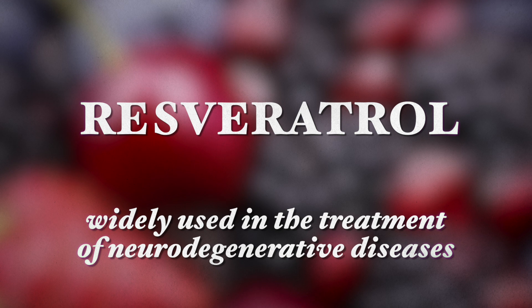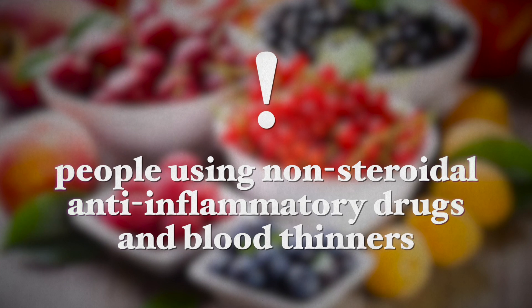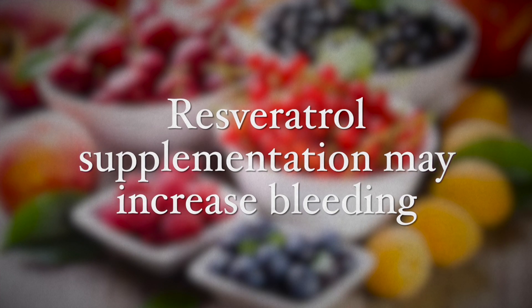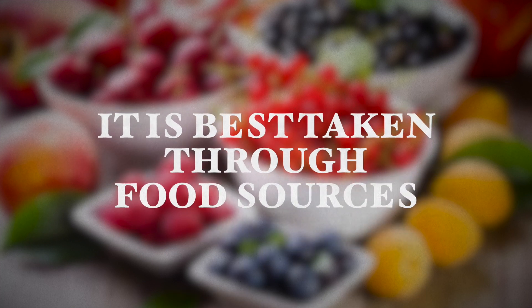The first nutrient is resveratrol. This is a polyphenol known for properties of anti-aging and widely used in the treatment of neurodegenerative diseases. Studies suggest that resveratrol has neuroprotective effects on the body by supplying higher levels of BDNF. This nutrient may also be taken as a supplement, but people should take care especially if they're using non-steroidal anti-inflammatory drugs and blood thinners, because resveratrol supplementation may increase bleeding when these other drugs are taken together. It is best taken through food sources.